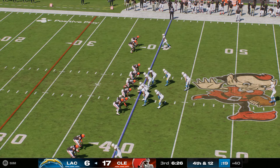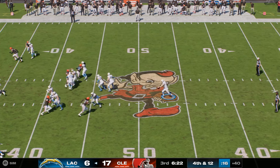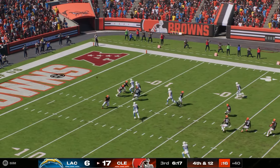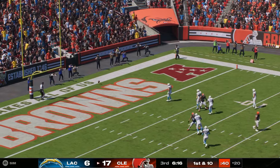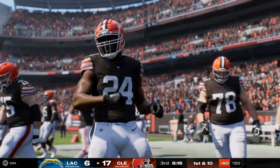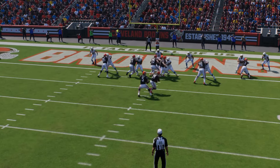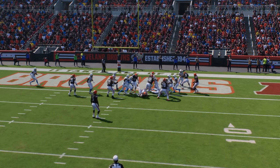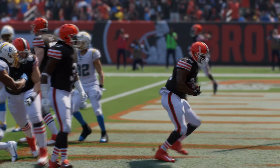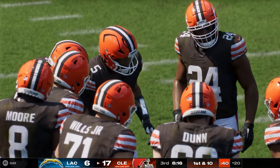Here's J.K. Scott now as he'll kick it away for the second time — that hits at the six and carries into the end zone for a touchback. The Browns offense and their running back getting ready to go back to work. We see how crucial he's been to their success in this one — when he's in this type of groove and his offensive linemen are creating running lanes for him, he can really put on a show, and he's done so here.